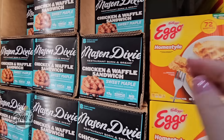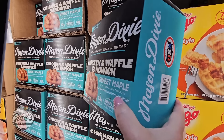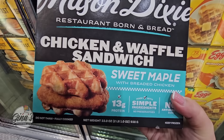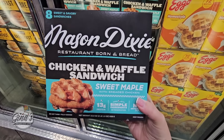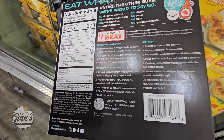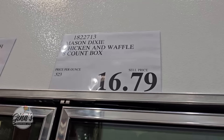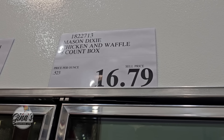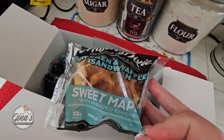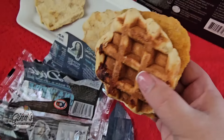This is new — a chicken and waffle sandwich, sweet maple. You're going to get that sweet and savory combination. It has 13 grams of protein and simple ingredients, which I like. This is by the brand Mason Dixie. There are eight of them in the package, and you have the option to microwave or air fry. For eight of them the price is about $16.79 — a little pricey in my opinion, but I still want to try these.